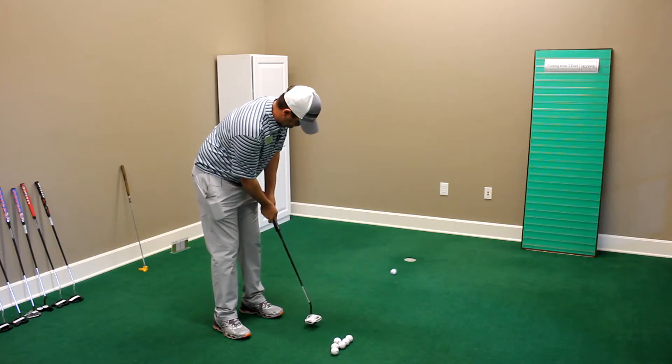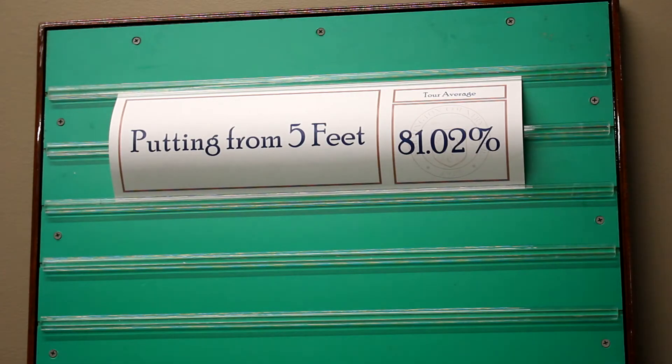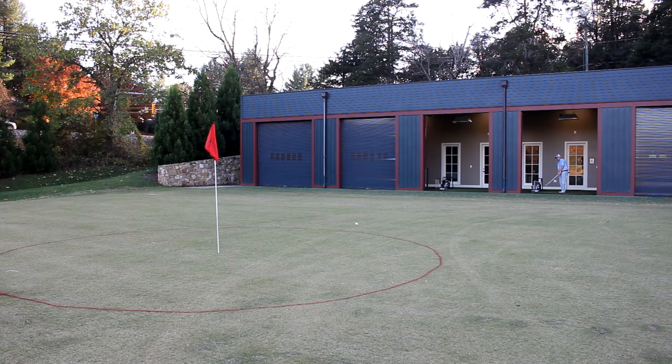Simply come on down to the Performance Center and use the Sam Putt Lab — that'll be completely open to you. You can take the putting challenge that week. Next week, you can take the short game challenge. The week after that, you can take the proximity challenge.